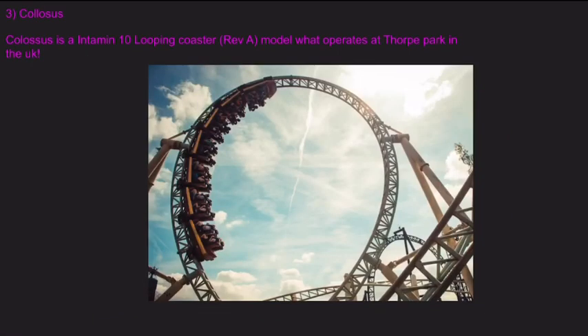Number three is Colossus. Colossus is an Intamin looping coaster — I think it's a specific model, I'm not too sure on that one — which operates at Thorpe Park in the UK.